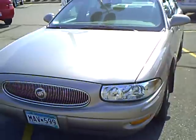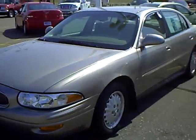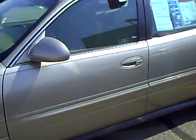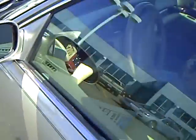The LeSabre of course is well known for its reliability and they're great road cars. That 3800 V6 is well known for good fuel economy and drivability.